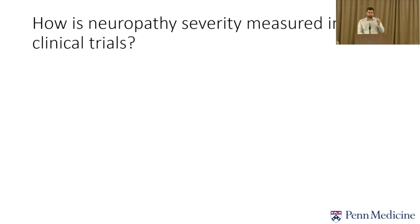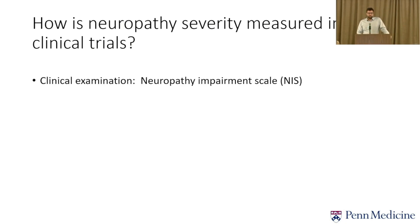Before going into the details of how these drugs work and the clinical trial results, I want to talk about how we measure peripheral neuropathy outcomes. The clinical examination involves the neurologist testing your arm and finger and foot strength, grading it, checking reflexes with a reflex hammer, and checking sensation with pinprick, tuning fork for vibration, light touch, and temperature.